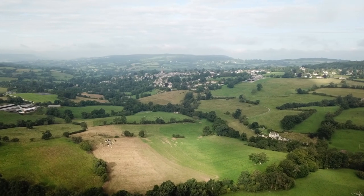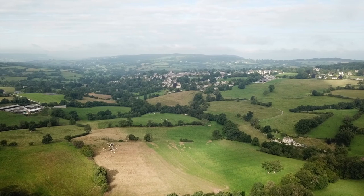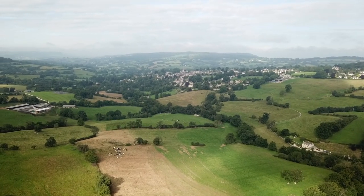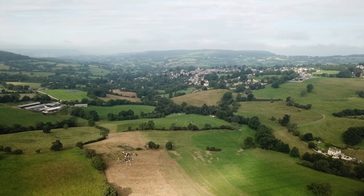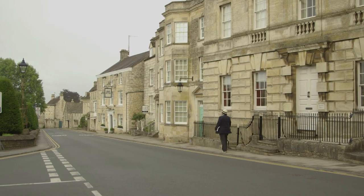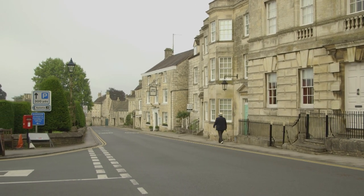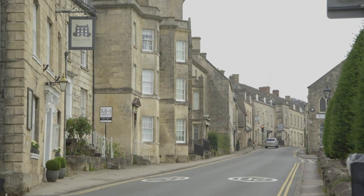A slightly grimmer memory of Painswick is a resident at the time of Henry VIII, one Sir Anthony Kingston. He was a staunch, indeed fanatical royalist, who inherited the manor of Painswick from his father and gathered a small army to help King Henry suppress the Pilgrimage of Grace — a Catholic uprising which started in Yorkshire and spread southwards — an action for which Kingston received a knighthood.